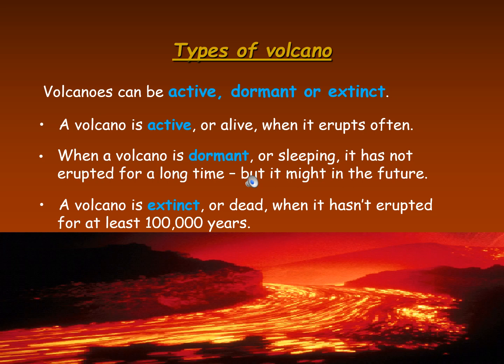Types of volcano: volcanoes can be active, dormant, or extinct. A volcano is active, or alive, when it erupts often. When a volcano is dormant, or sleeping, it has not erupted for a long time but it might in the future. A volcano is extinct, or dead, when it hasn't erupted for at least 100,000 years.